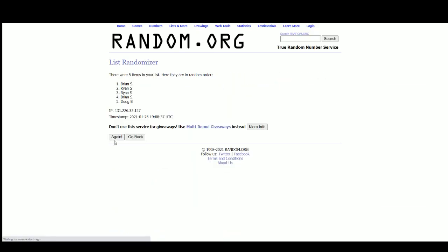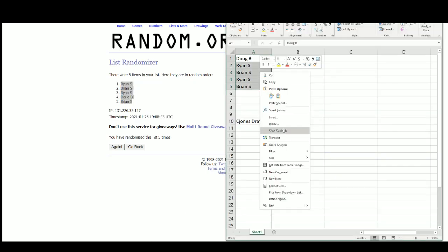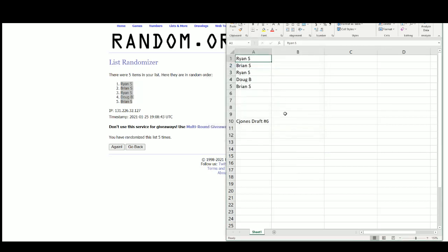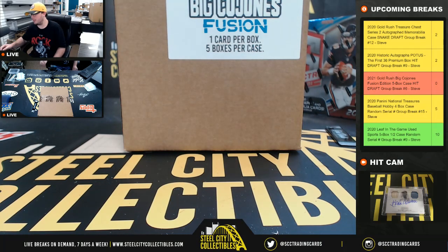There we are — the top pick goes to Ryan. So I'm going to go: Ryan one, Brian two, Ryan three, Doug four, and Brian with the number five pick. Alright, let's jump back over here. Good luck everybody!